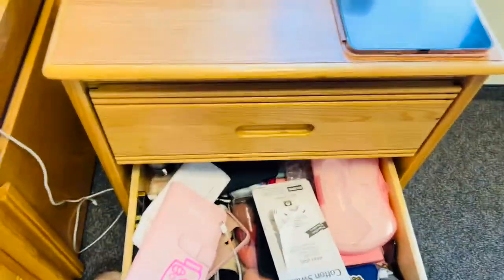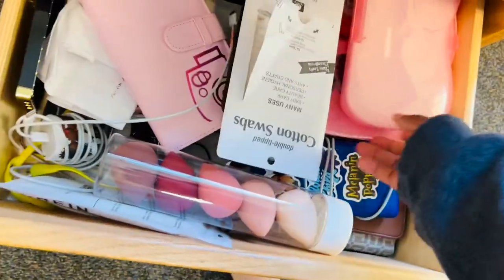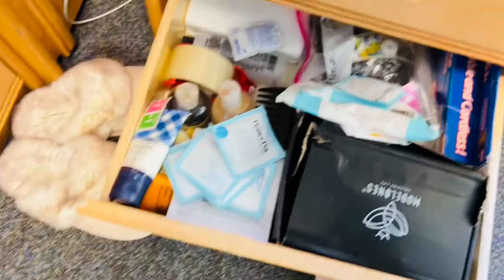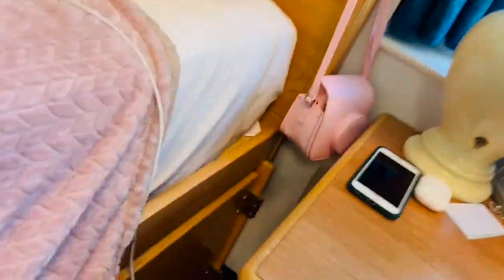In this drawer I have most of my chargers, extra beauty blenders, my face brush, my portable charger, and other electronics. On this side are my feminine products, extra shampoo, and my nail kit for doing my nails at home. This little storage unit is my pantry — I'm almost out of everything but I'll restock it later.